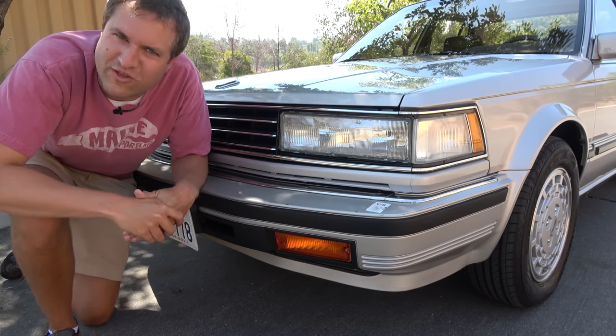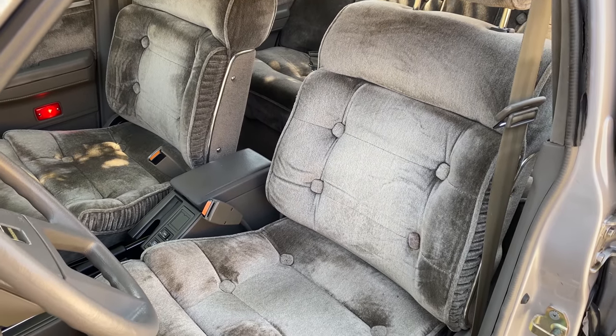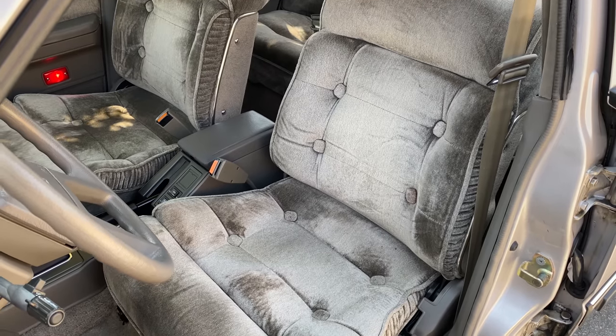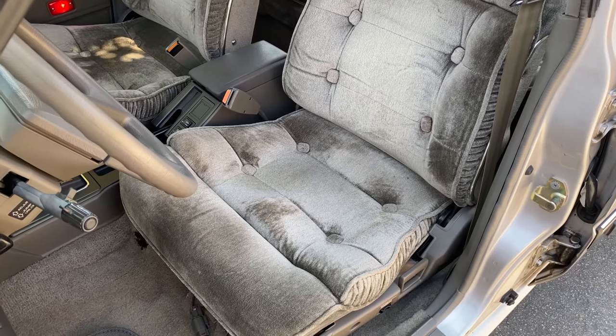Moving on from this car's high-tech advancements to the rest of its quirks and features. The first thing you notice getting in are the velour seats with their buttons in the middle, intended to look very comfortable — this is what Nissan thought Americans wanted in the 1980s, and frankly they were probably right. A lot of American cars had interiors that looked like this at the time. It's interesting to see these overstuffed velour seats in a Nissan.